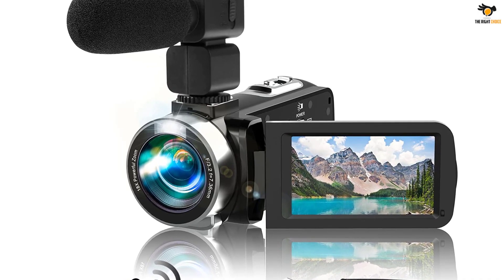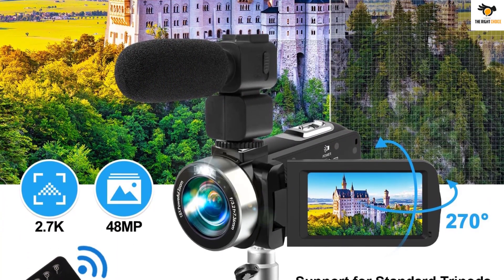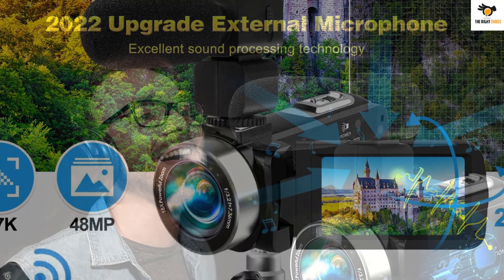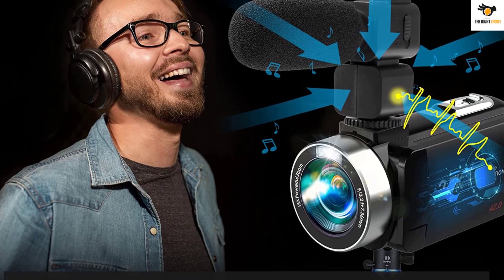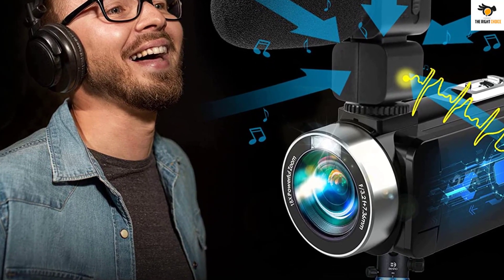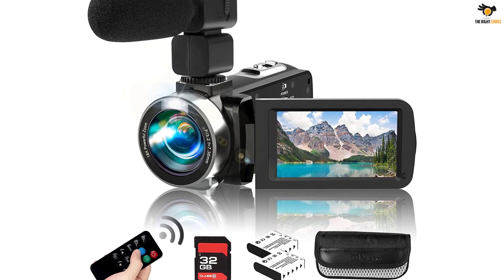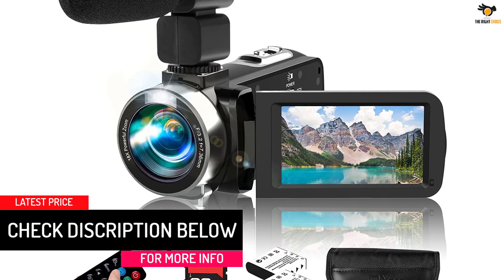You also get an external microphone with the camera, so there's no need to buy one separately. This camcorder comes with a 3-inch LCD display for optimal video previews, and you can freely rotate the screen to adjust according to your needs. The IR night vision mode is another interesting feature that sets it apart from other camera options. The package includes two 1500mAh Li-Ion batteries that offer up to 90-150 minutes of backup. You also get a 32GB SD card included in the package, which is a good add-on. Hegom offers a 3-month replacement warranty for this camera.